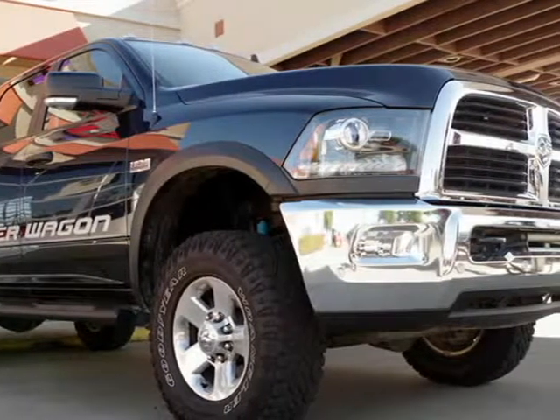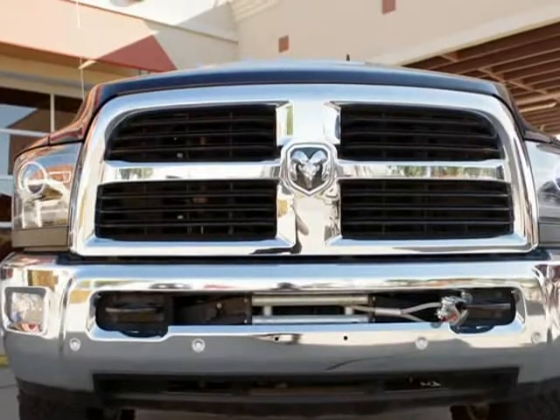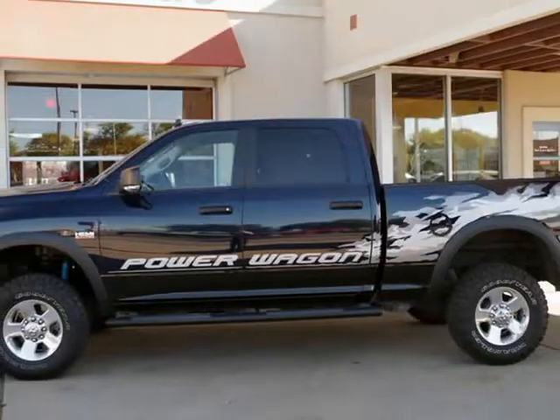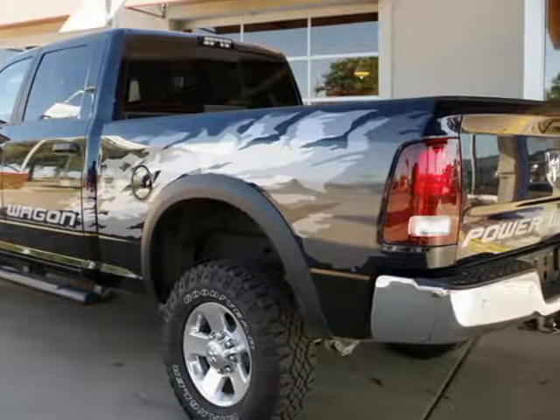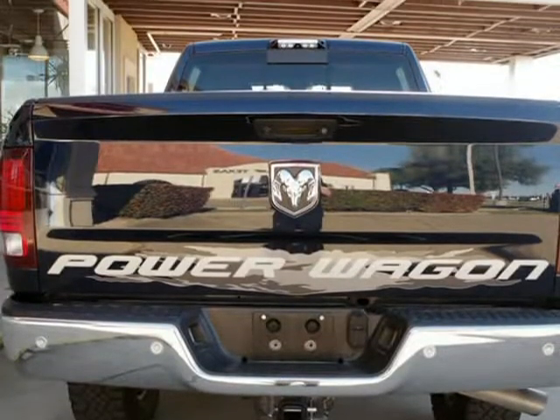This 2016 Ram 2500 is brought to you by RLB Sales & Leasing. One owner, 2016 Ram 2500 Crew Cab Power Wagon 4x4. This Ram is in superb condition inside and out with full factory bumper warranty remains, and has been adult-owned, driven, and garage-kept.